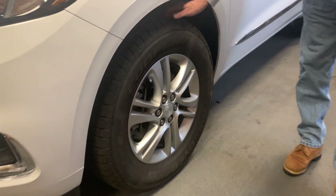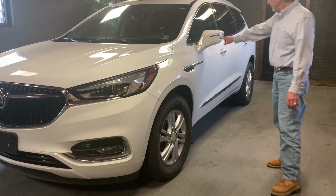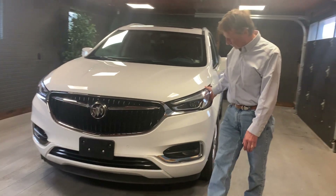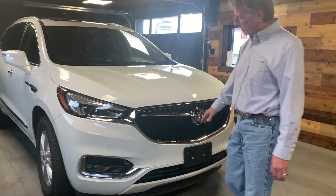Nice strong Cooper tires — very high quality tire. Wheels are in nice shape. It's got the marker lamps on the mirrors, all kinds of safety stuff with this car. Headlamps are crystal clear. It's got a really nice look to it.